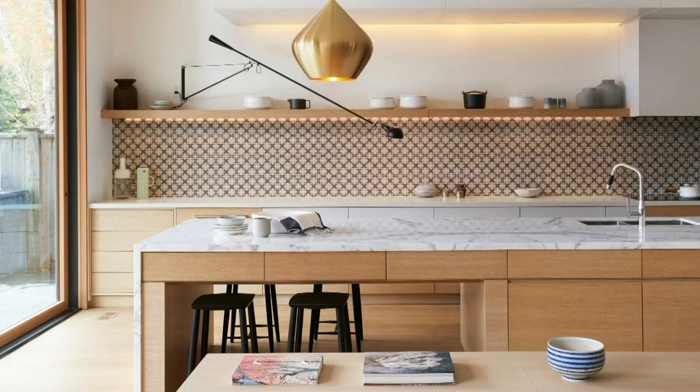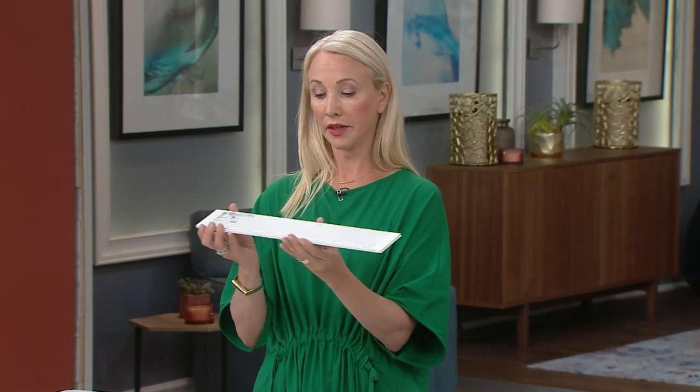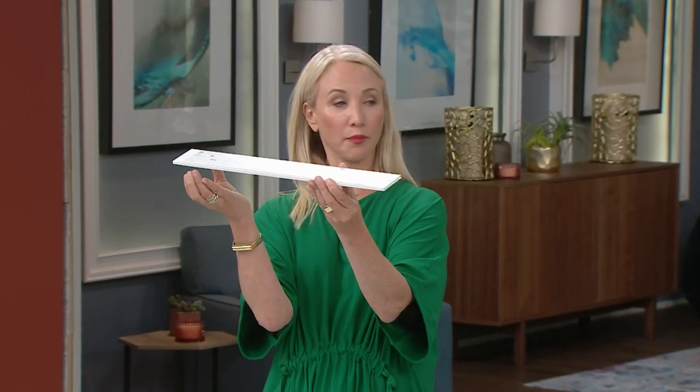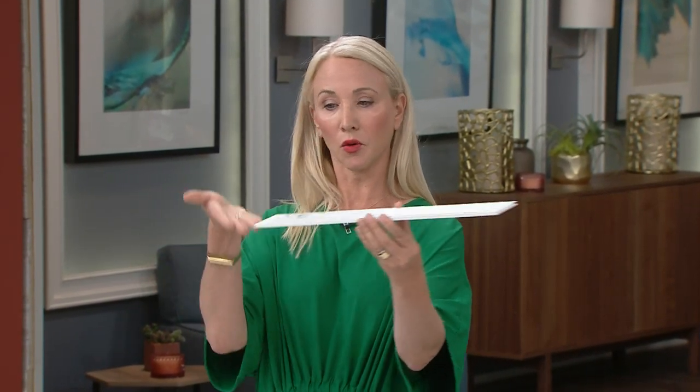Lighting for underneath cabinets has come a long way. It used to be those little puck lights. Now you can do these nice LED strip lights that give you nice continual light, and actually IKEA has put out these amazingly thin ones. They used to be pretty bulky and you'd have to build a box around them, but these just go right underneath your cabinet — no extra construction work — so I love these. You can run them in a row and get a pretty continual light.